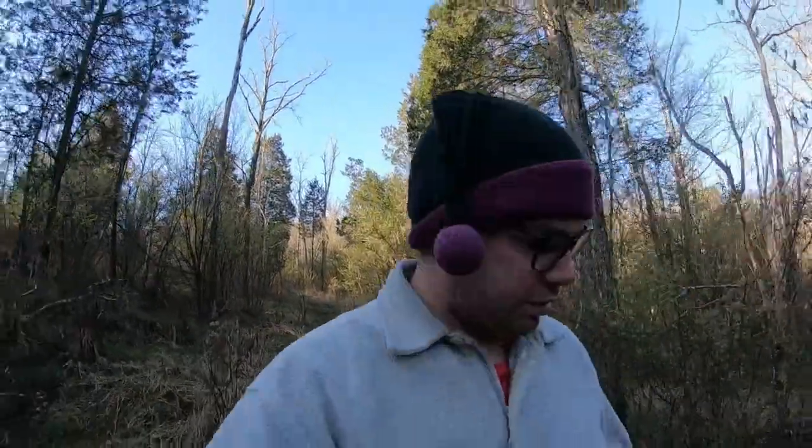Yes, I am putting my life on the line by going out and geocaching. Yes, this is happening during the coronavirus. Yes, I am having fun doing this. And yes, it is worth the risk. Are you ready?